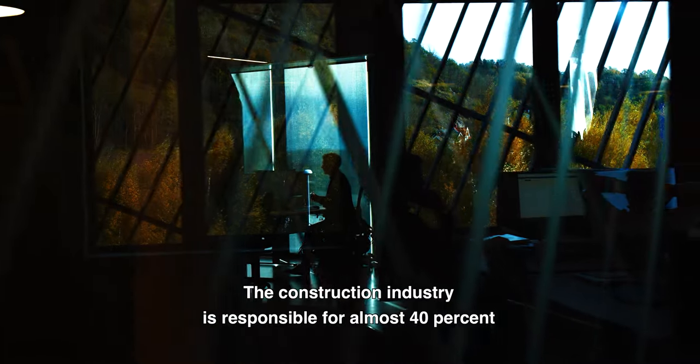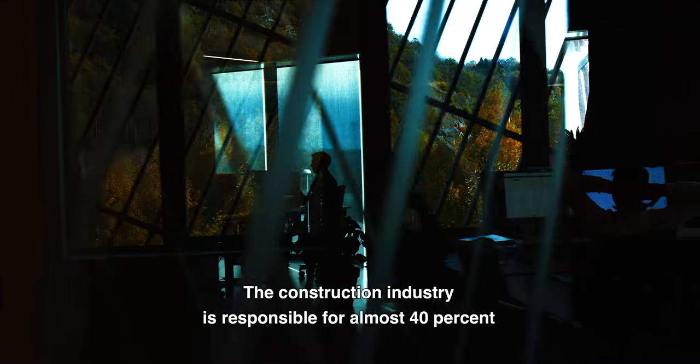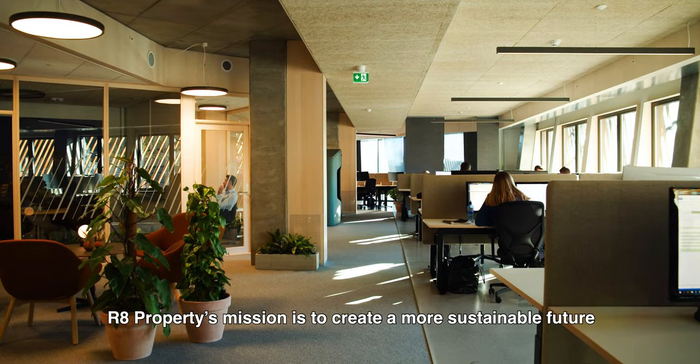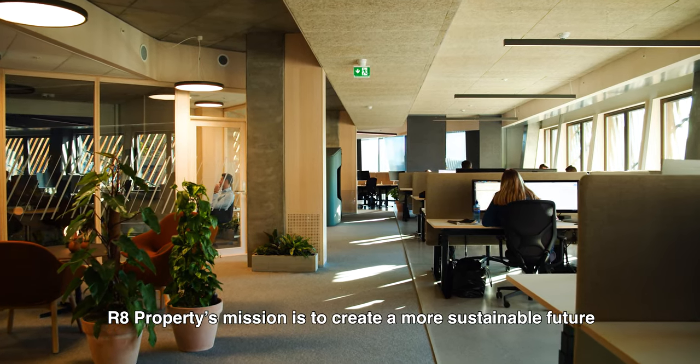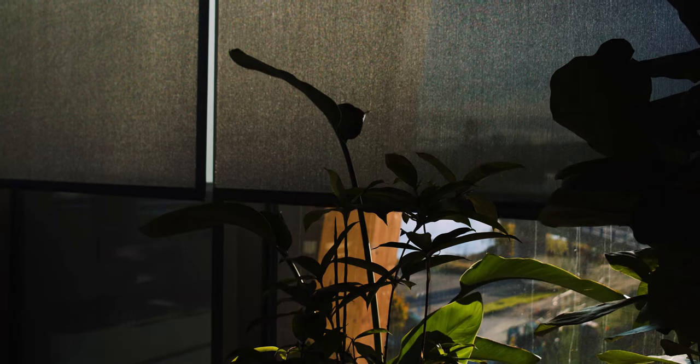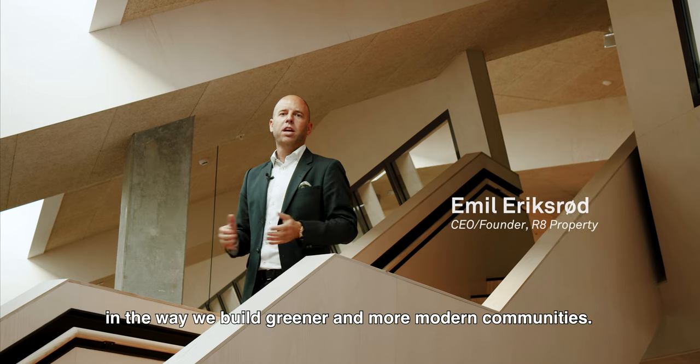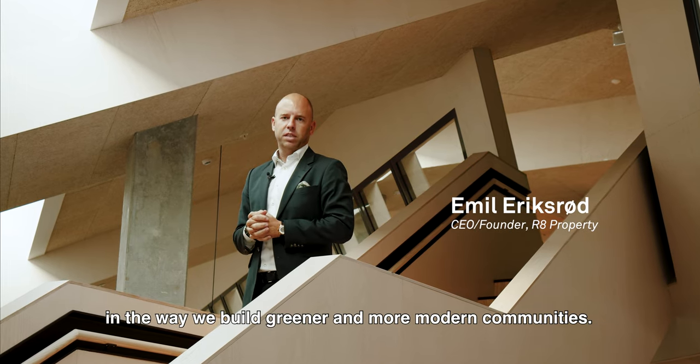The construction industry is responsible for almost 40% of the greenhouse gas emissions. Our 8 Properties mission is to create a more sustainable future, throughout passion and new technology, in the way we build greener and more modern communities.